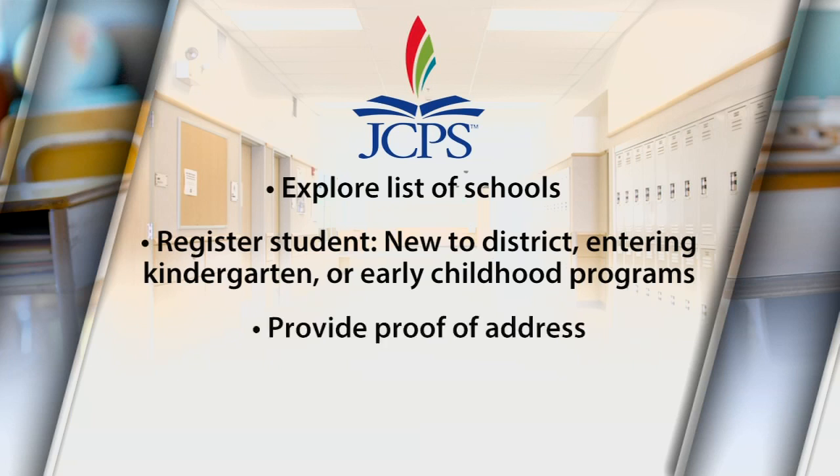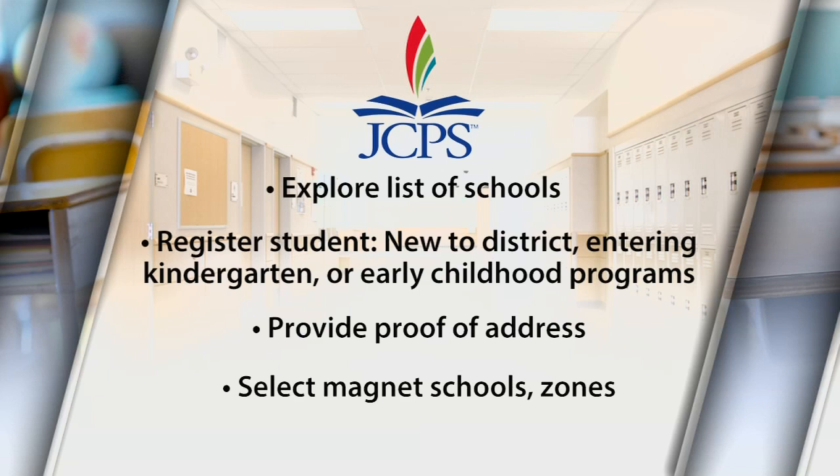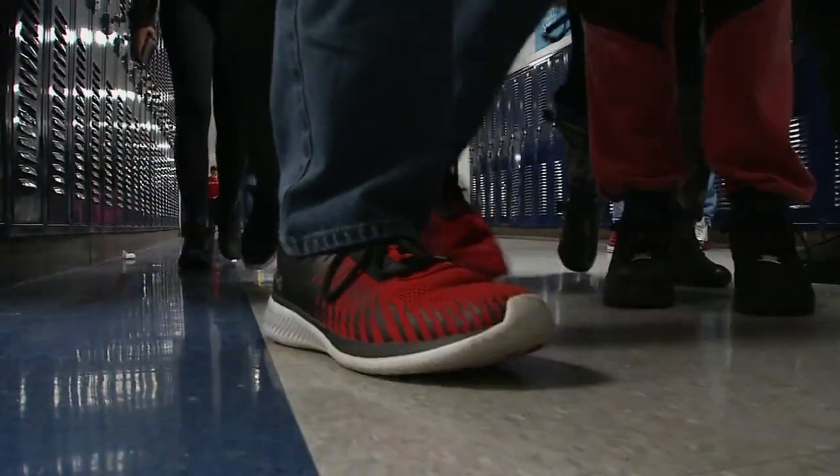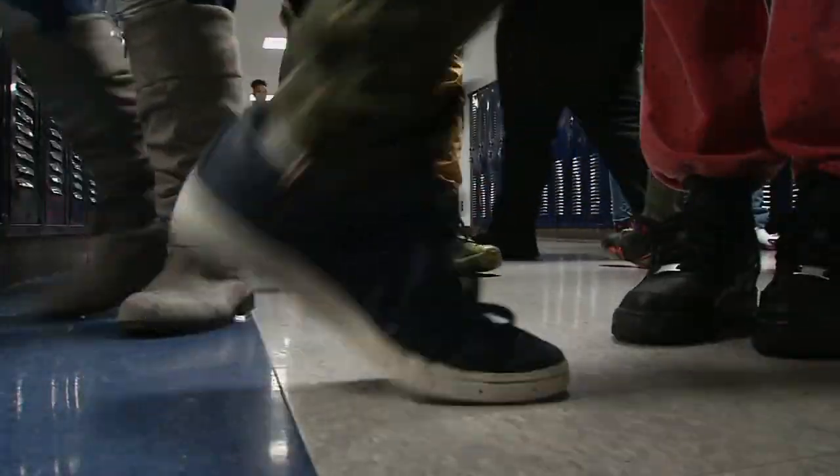Third, verify. After completing the registration process, provide a proof of address to JCPS via email with a photo ID and a current residency document. Fourth, after you are verified by the district, JCPS will send you an activation key, which will allow you to select magnet schools, as well as zone choices for those currently in 5th and 8th grade.